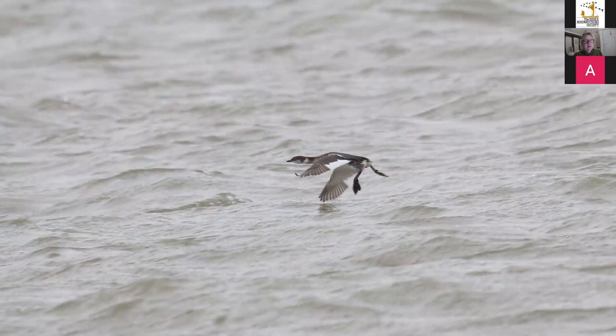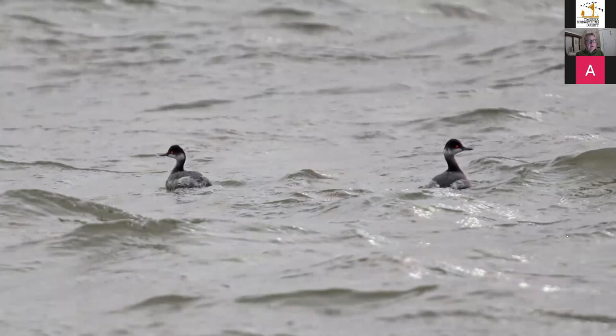This is a moulting Slavonian Grebe — they start moulting around March before heading north to their breeding grounds in Scotland or Iceland. This one is just starting to get a little chestnut plumage on its flanks and losing that clear-cut black and white face marking. The close relative is the Black-necked Grebe — a much duskier neck and face, more domed head and upturned beak. This is quite a scarce grebe on the Blackwater, occurring most years but only in twos and threes, well worth looking out for while scanning for Slavonians.